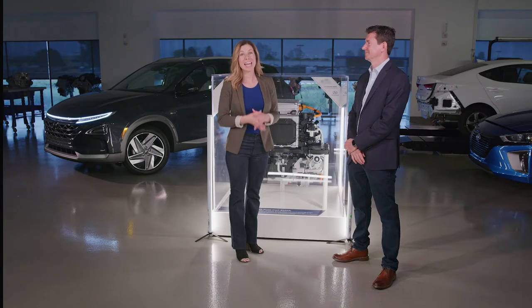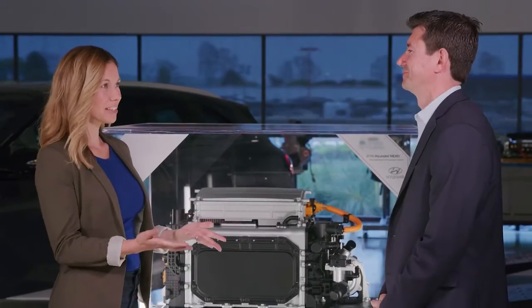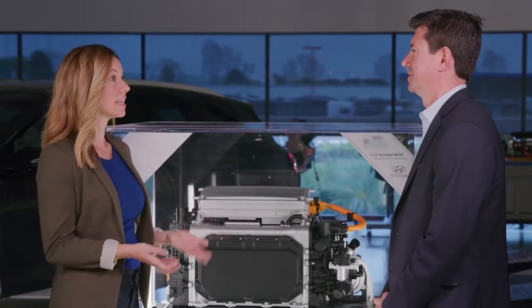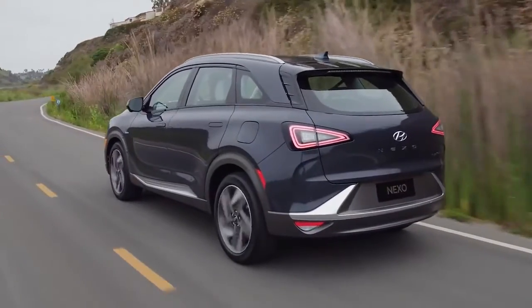Hi everyone, I'm Lana Titus and I'm here with Jérôme Grégeois, a senior manager for the Hyundai Technical Center who works on powertrains. Today he's going to talk to us about something very specific: the Nexo. It's powered by hydrogen but it's actually electric — can you break that down for us?